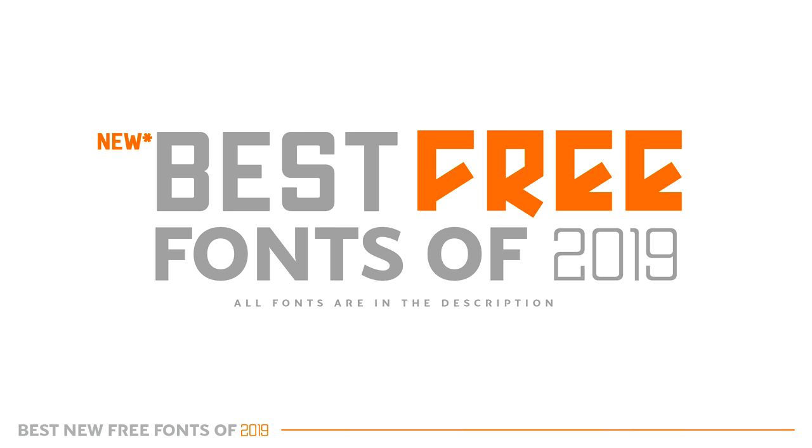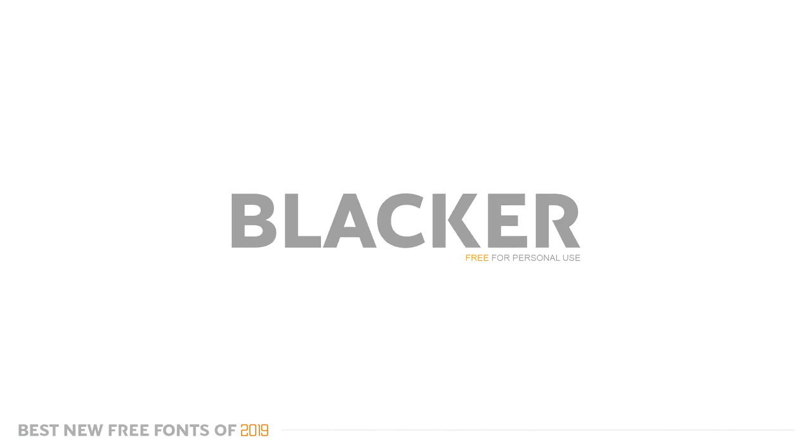I just appreciate you guys so much for the support throughout the whole series and hope you guys enjoy. I am sick, so I apologize for my voice. Much love. Alright, so first up is a font called Blacker. It's a super nice clean sans serif font — one of my favorites. It kind of reminds me of the Gotham family font that I really like.